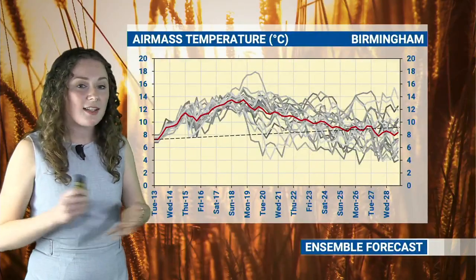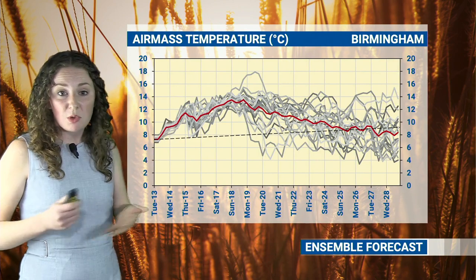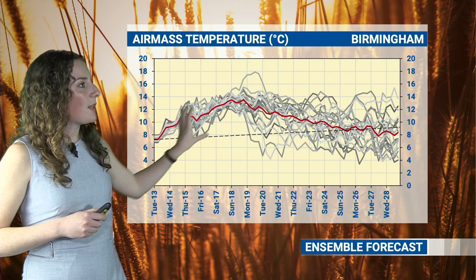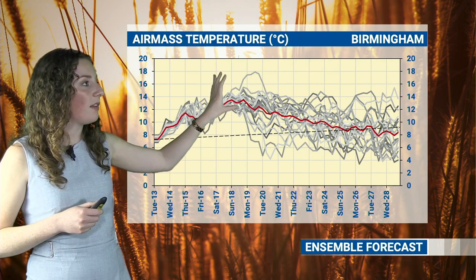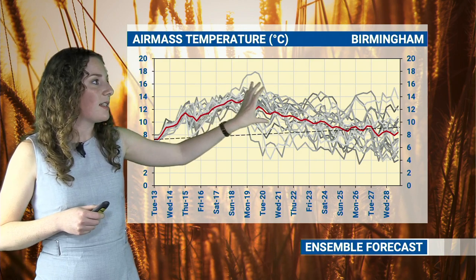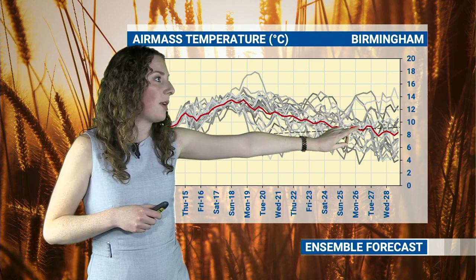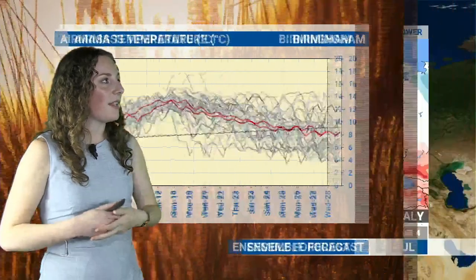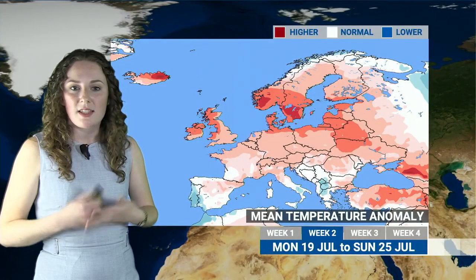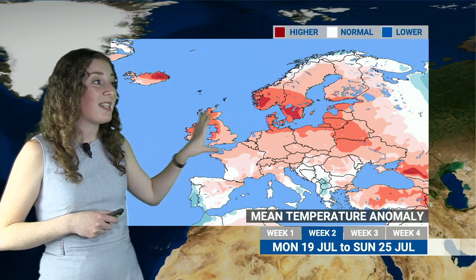Taking a look at the temperatures — this is the air mass temperature ensemble forecast for Birmingham. We can see at the start of the week we're starting off quite close to average, that dotted line there. But as we go into the weekend the air mass temperature is increasing, so temperatures build towards the weekend, peaking around that time, before dropping off a bit as we go into week two, coming back closer to that average line. Maybe even by the beginning of week three starting to get a little bit below average. This is reflected in the week two temperature map — starting the week with above average temperatures, indicated by red colours, maybe turning slightly closer to normal by the end of the week, but for most of the week temperatures will be above average, and the same across much of Europe with red and pink colours.